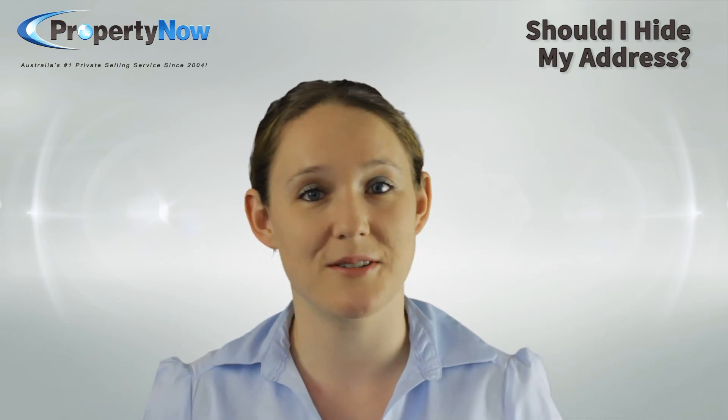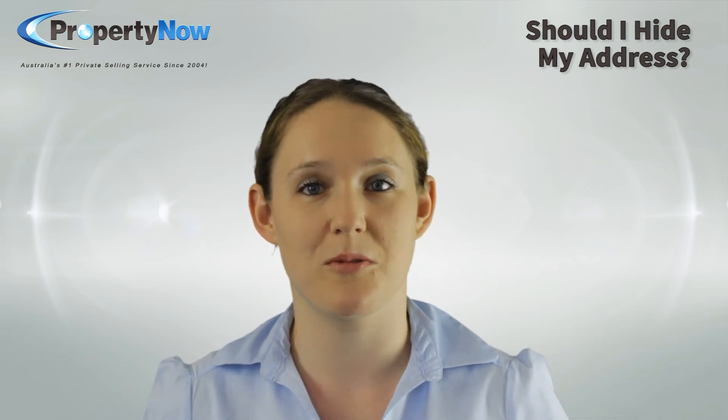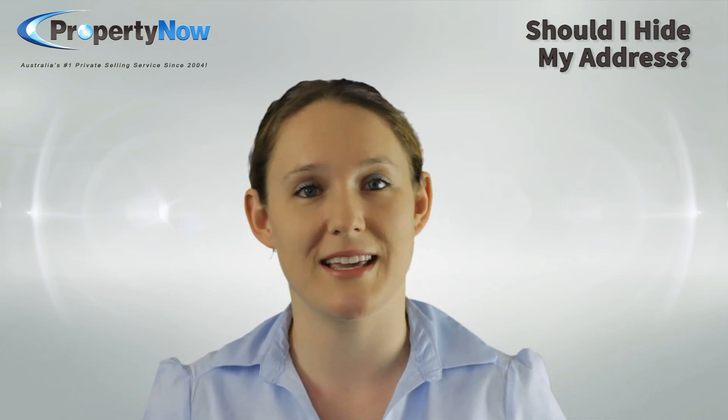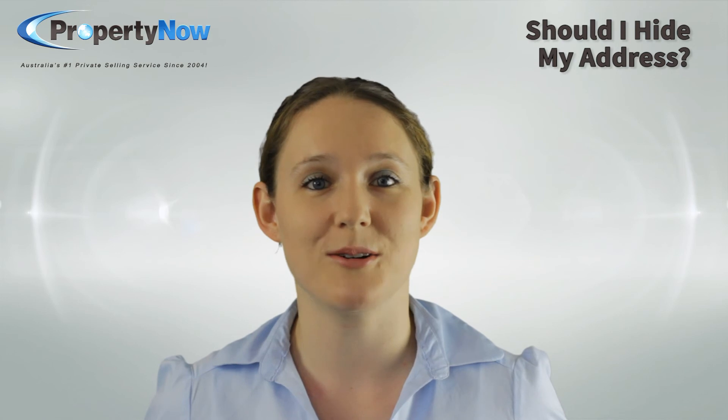Thanks for watching guys, and don't forget to like and subscribe for more videos. As always, if you need immediate expert advice, you can get in touch with us at propertynow.com.au